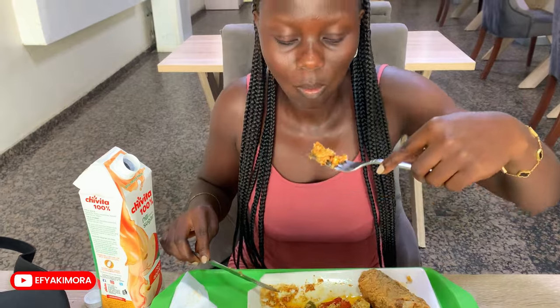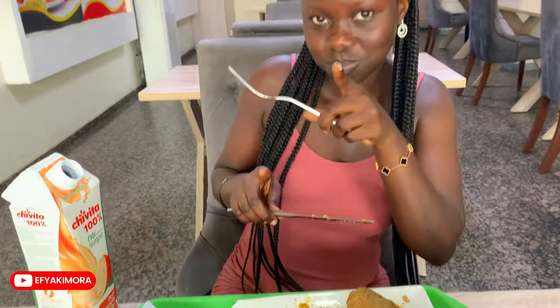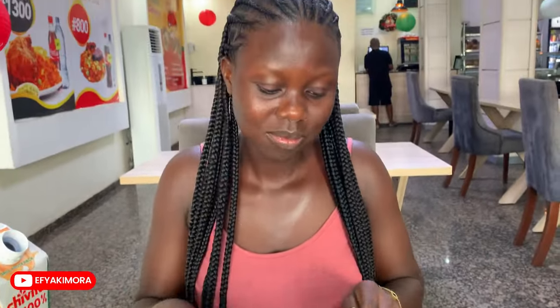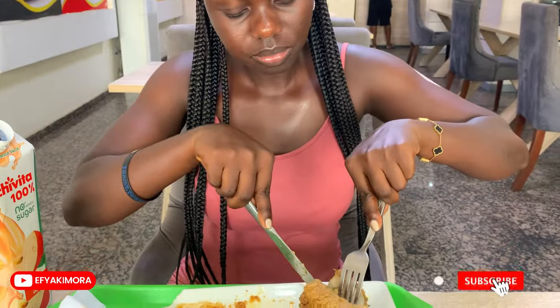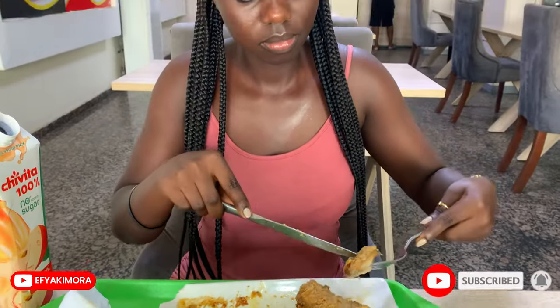Thank you so much for watching to the end. This is my honest and personal review about most of the food I tried in Nigeria, Lagos. Thank you guys for watching. Kindly leave your comments in the comment section below. Don't forget to like, share, and if you haven't subscribed, do so. Until next time, it's your girl Ifeya Kimura — I love you and bye-bye.